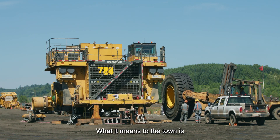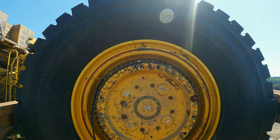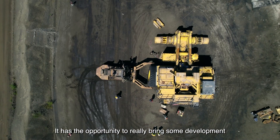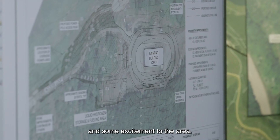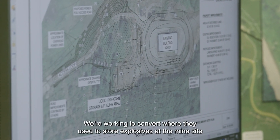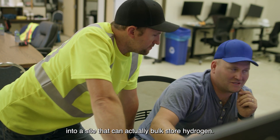What it means to the town — it's more jobs, more opportunity. There's a little bit of a buzz around here that wasn't here before. It has the opportunity to really bring some development and some excitement to the area. We're working to convert where they used to store explosives at the mine site into a site that can actually bulk store hydrogen.